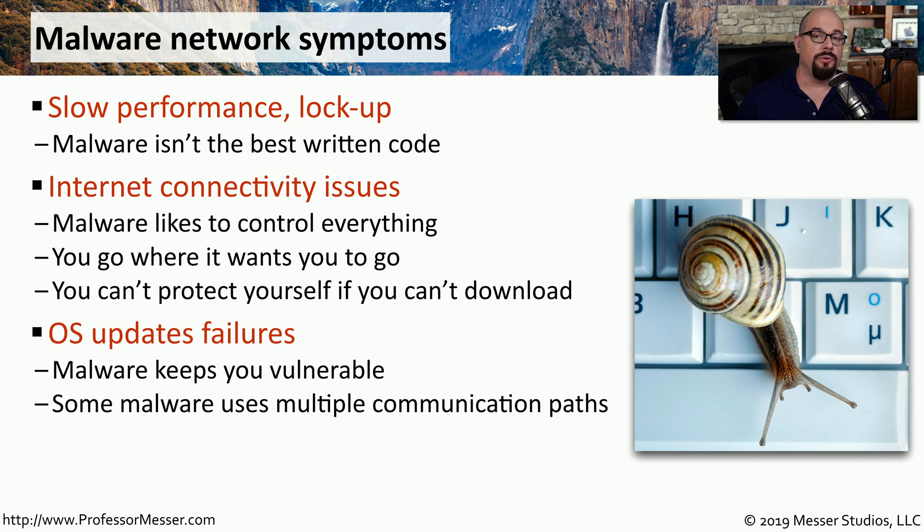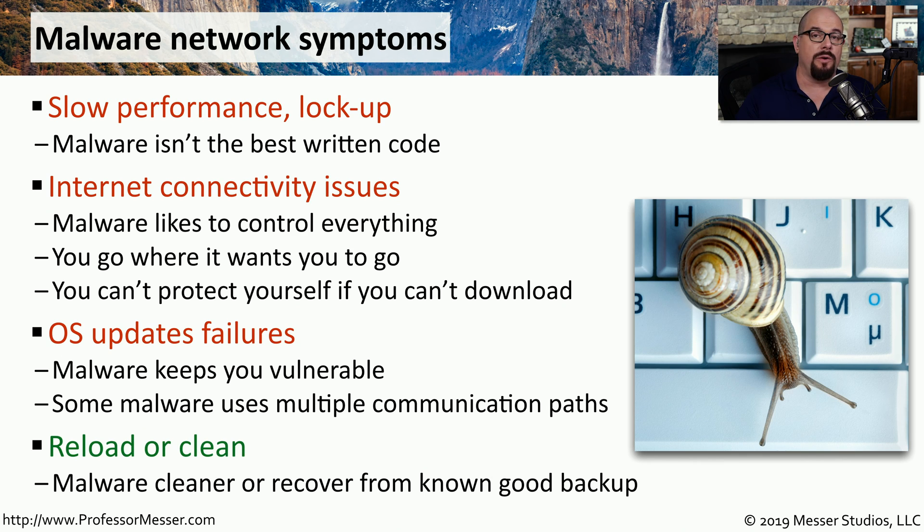This malware might also block the automatic Windows update function, preventing your operating system from getting patched and from removing the malware from the system. The only way to remove this malware is to have software available from another resource, or to completely wipe the system and restore from a known good backup.